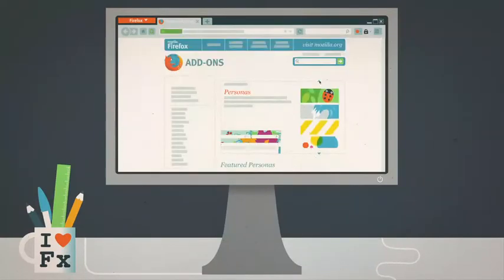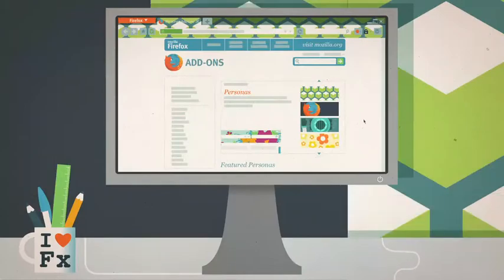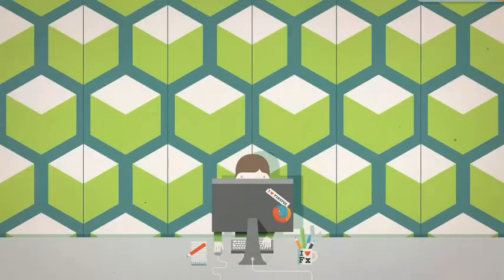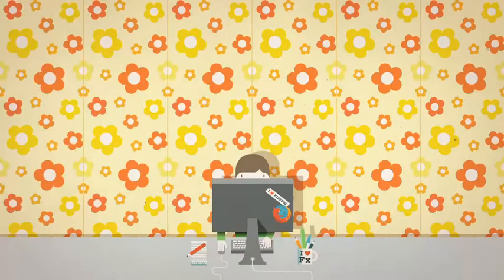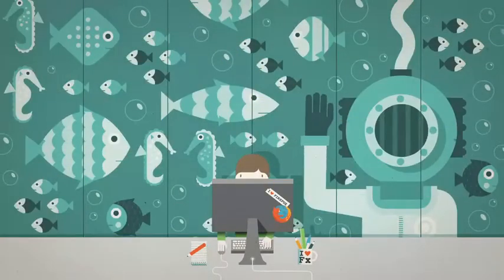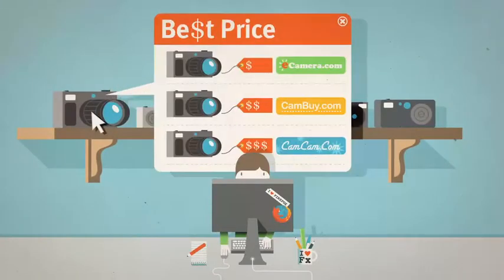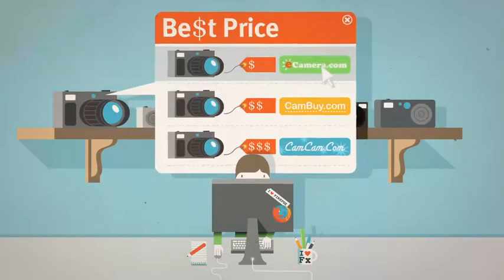For example, you can use personas to change the look of your browser based on your mood and style — to this, or this, or even this. Or say you're shopping for a new gizmo, an add-on can help you find the best price, just like that.